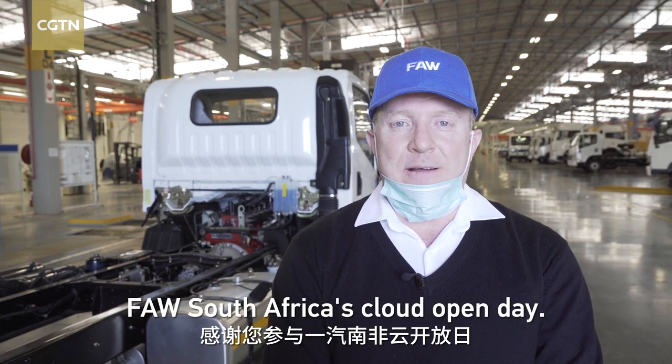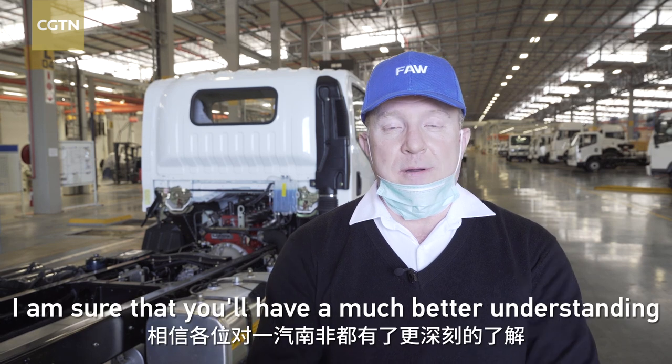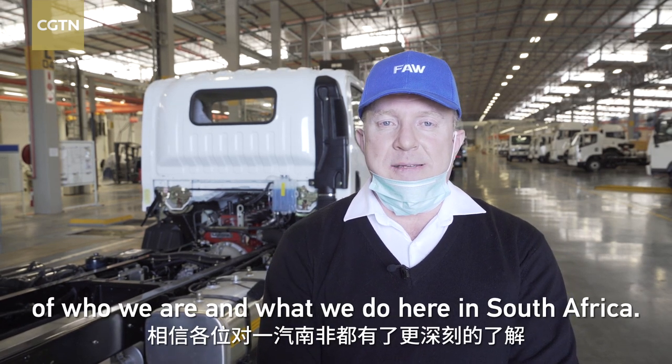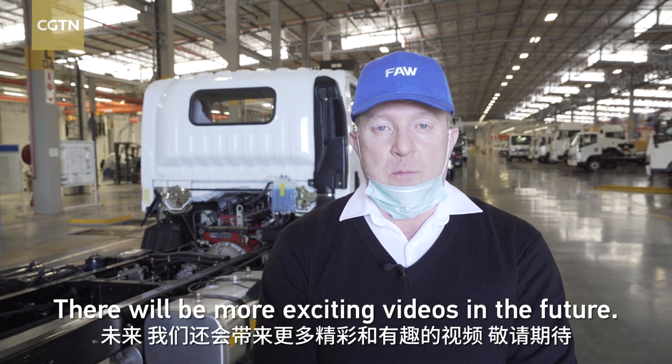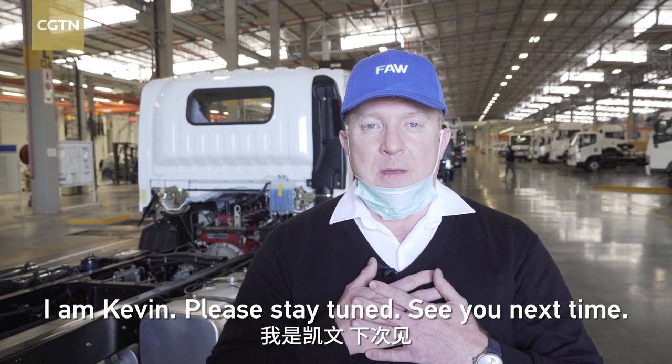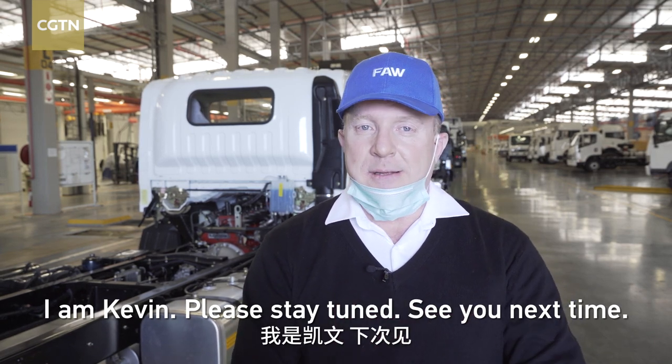FAW South Africa's cloud open day. I am sure that you have a much better understanding of who we are and what we do here in South Africa. There will be more exciting videos in the future. I am Kevin — please stay tuned. See you next time.